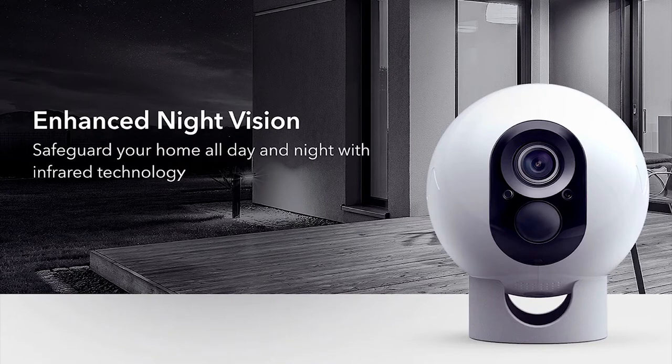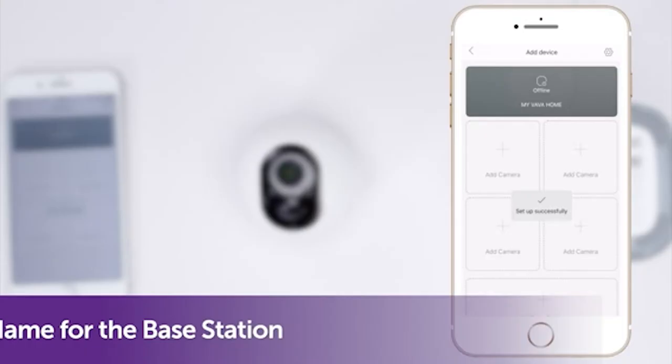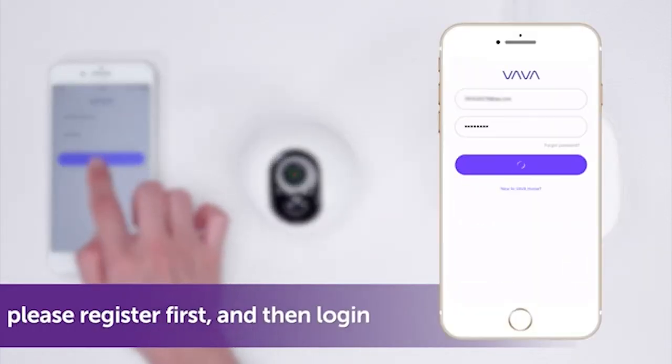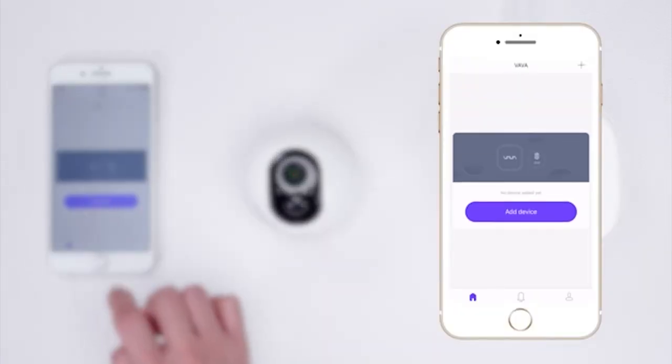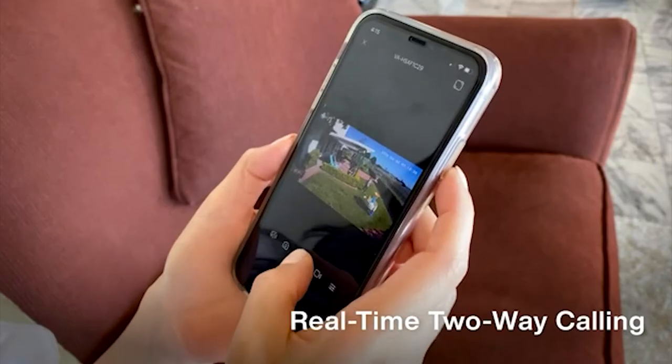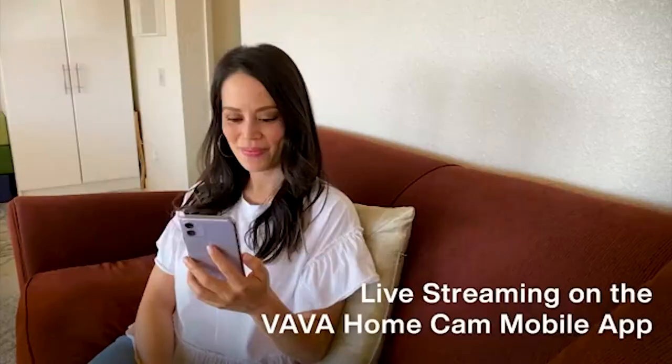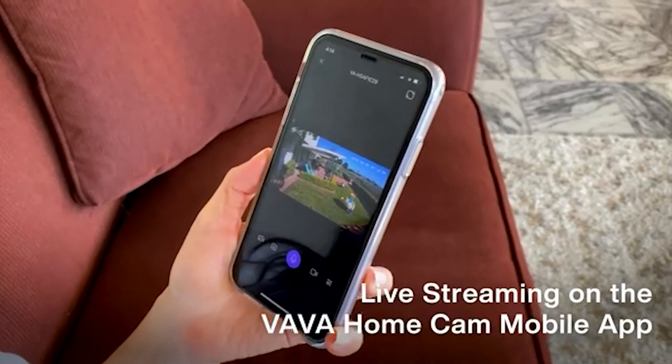It also has night vision that will allow you to see things clearly even in the dark. Whether you are near your home or away at your office, whenever you need to check in on your home, with the Vava app, you can start recording or watch previously captured footage. You can also press and hold the voice button within the live stream interface in the app to listen and broadcast your voice at the scene to scare off intruders or converse with the person on camera.